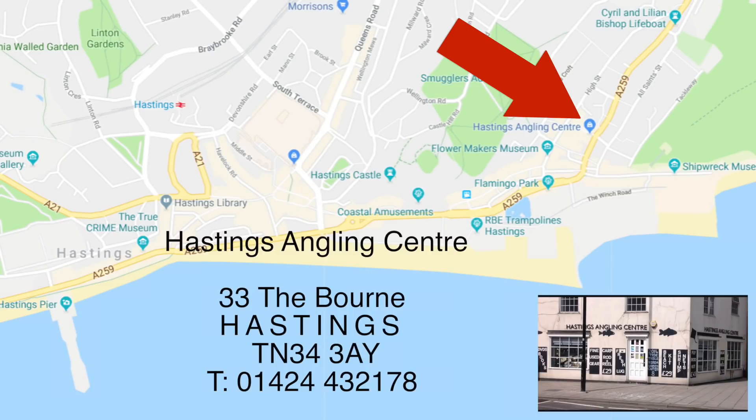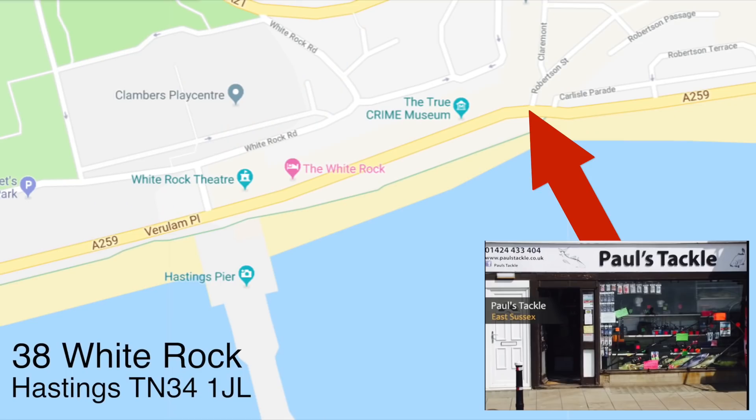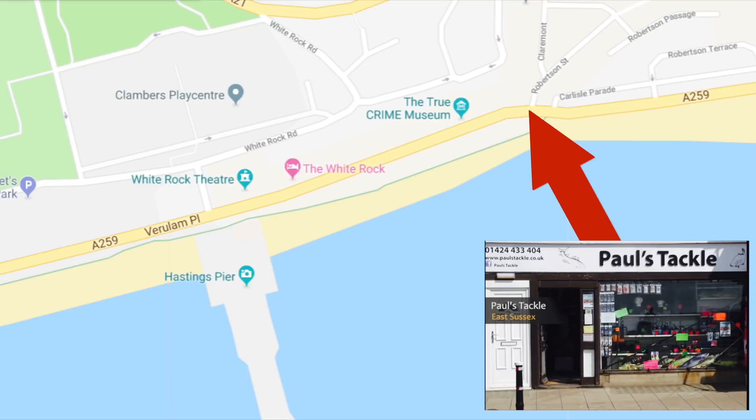Quickly taking a look at the nearest angling shops: you've got Hastings Angling Centre down in the Bourne, back in Hastings - postcode TN34 3AY. The other alternative would be Paul's Tackle, though it's not open at the moment, so it may be worth giving them a ring or checking on Facebook.